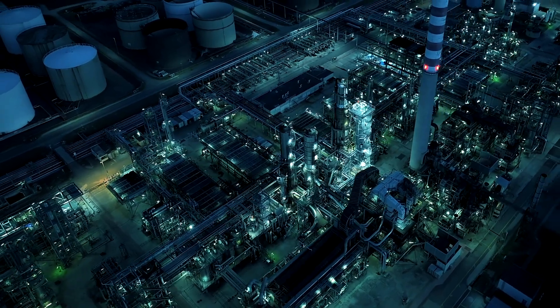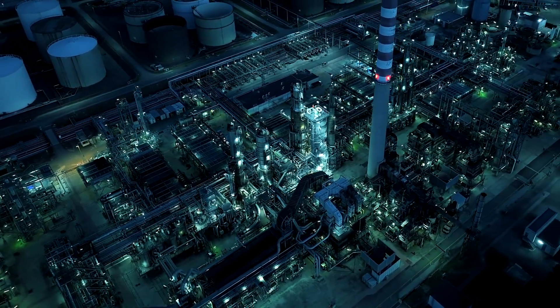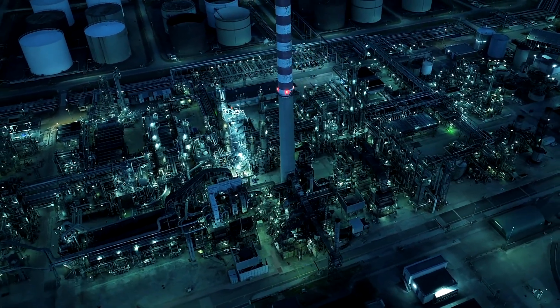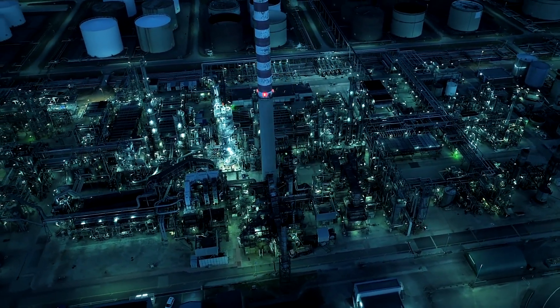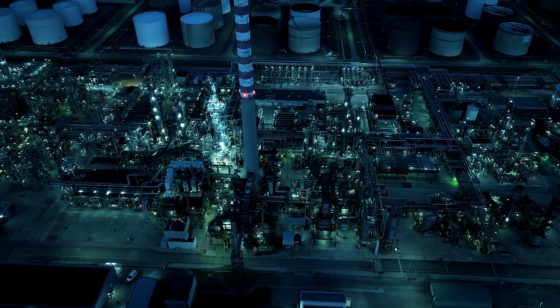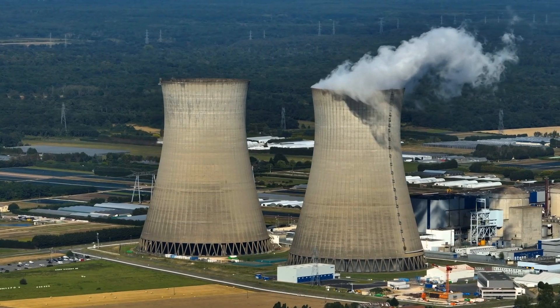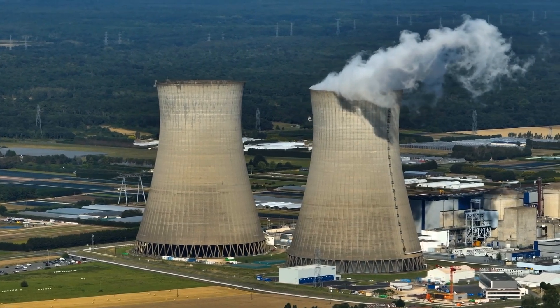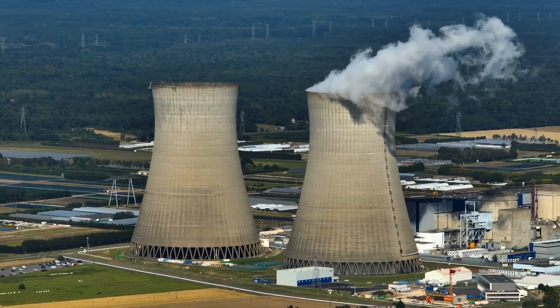What does all this mean for the future of tech and energy? Google's move is signaling that the energy landscape is evolving to meet the needs of AI and cloud computing, industries that are growing exponentially. Nuclear power, and specifically these small modular reactors, could be the key to unlocking a clean energy future for tech companies worldwide.